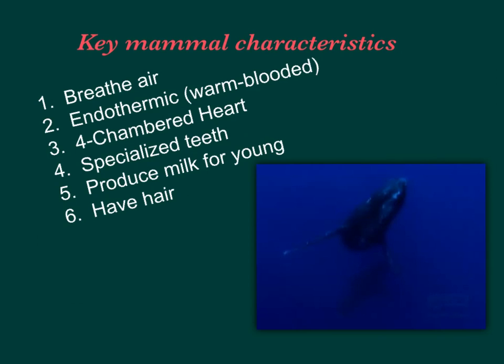You might be thinking a whale doesn't have hair, but they actually have hair around their mouth. Even elephants, in that dry scaly skin — that's what helps keep them cool. The mud and water get down into the very tiny hairs and actually cool them off.